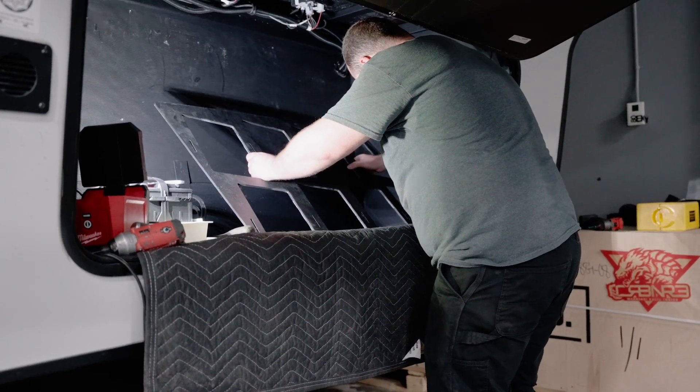I got started in this business after working for a local RV dealership, where I saw a real lack of quality in the service department especially. It seems like the big dealerships around our area are very focused on sales, but when you buy a new RV, take it out camping and have issues, you bring it back in for service and just kind of get left in the dust.